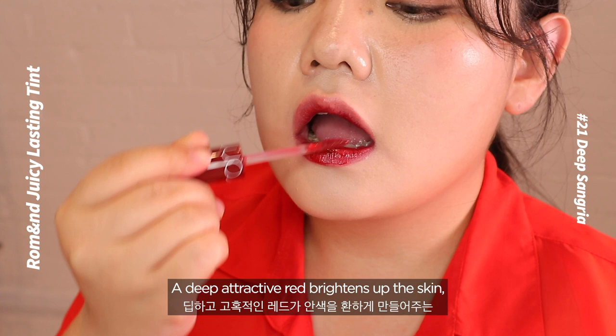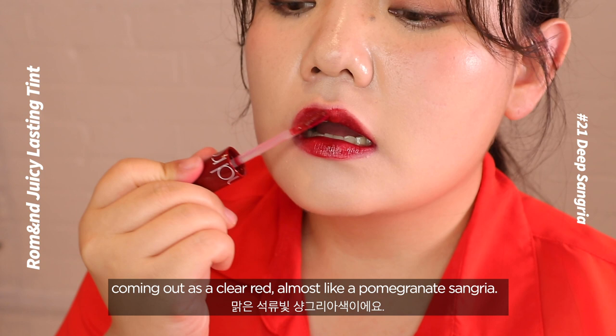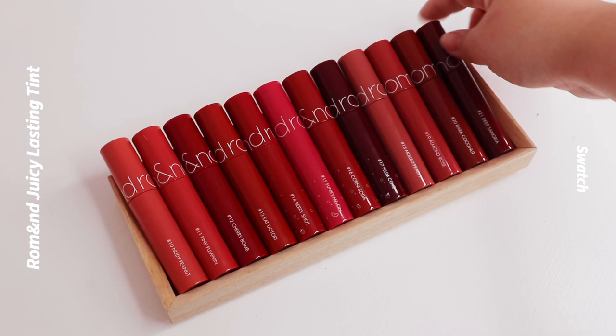Number 21: Dipped Sangria. A deep, attractive red that brightens up the skin, coming out as a clear red almost like a pomegranate sangria. If you layer it up, it brings more of a wine color.